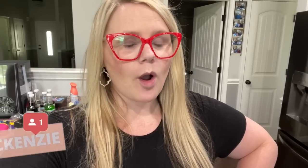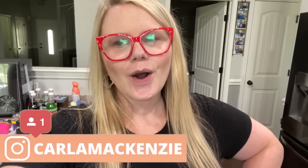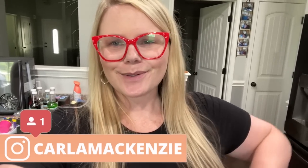Thank you guys so much for watching another grocery haul. I hope you enjoyed shopping around Walmart with me and seeing what's new at Aldi. I hope it gave you some ideas for your own grocery haul. See you in the next one, bye!